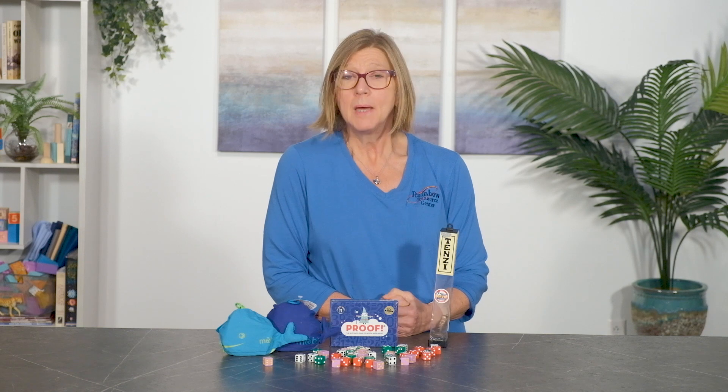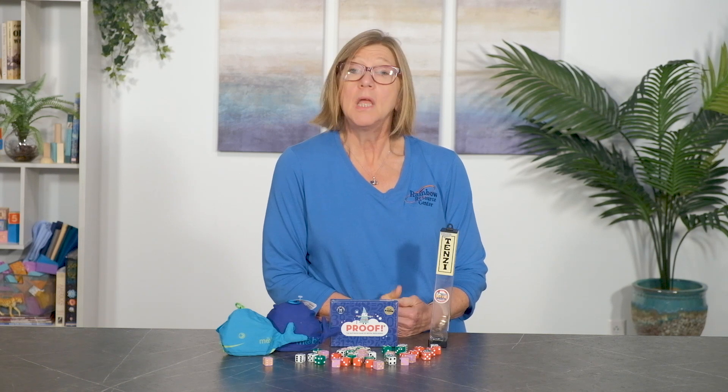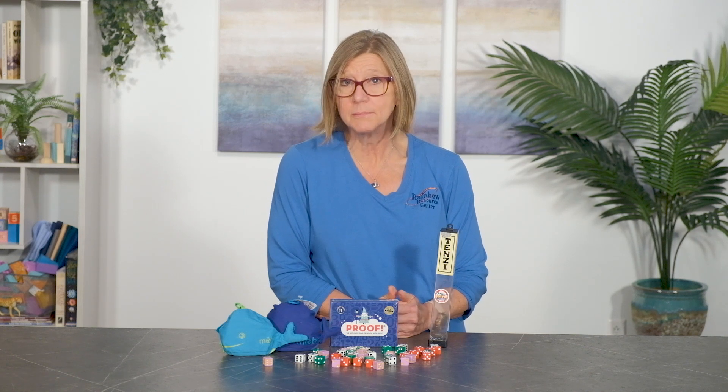It really is that easy, but once you have mastered the basic game, the included instructions provide numerous game variations to provide greater challenges. And if you need more ideas, check out the '77 Ways to Play Tensi' card deck set, which provides more challenges and fun. Best of all, the fun colored dice provide you the opportunity to create your own games — the possibilities are endless.